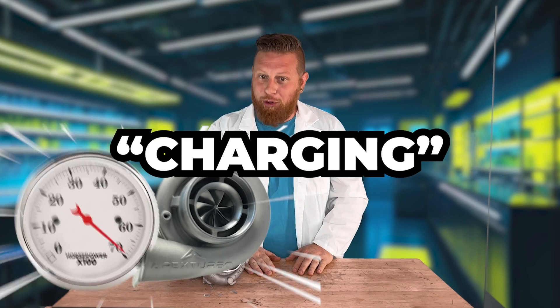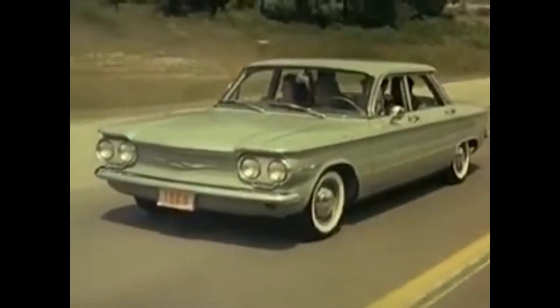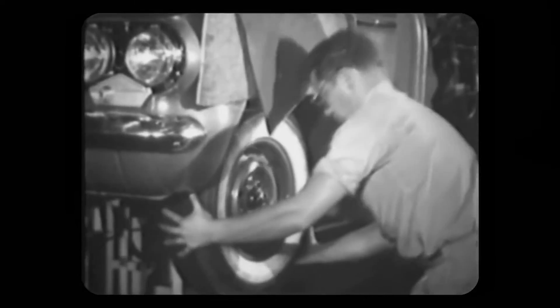When a turbo is used to exceed ambient sea-level pressure figures, that's called turbocharging. Automakers started playing with turbos back in the 50s, and we got the first production turbocharged car in 1962.